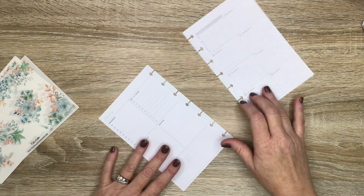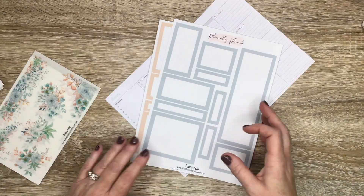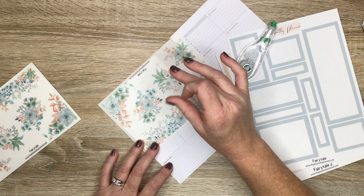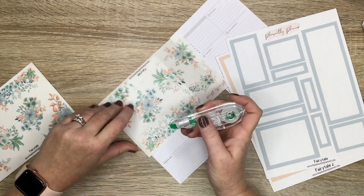Hey guys, it's Casey, welcome back to my channel — or if you're new here, thank you so much for stopping by. Today we're going to be using some new release stickers available in my shop. These are called Fairy Tale, and we are actually working in my dashboard layout, the Mini Miss Maker.